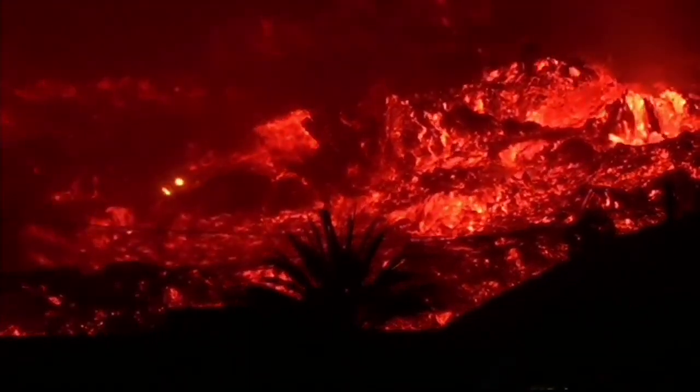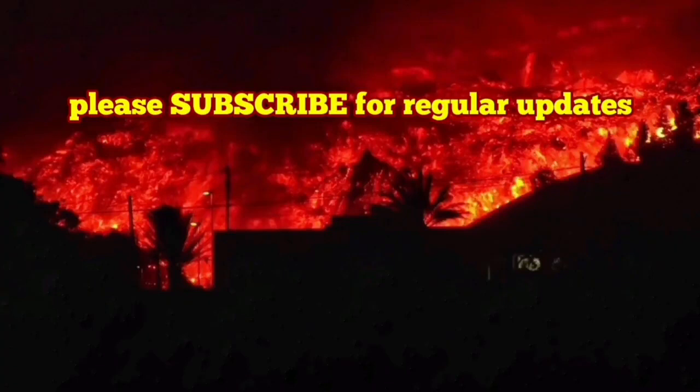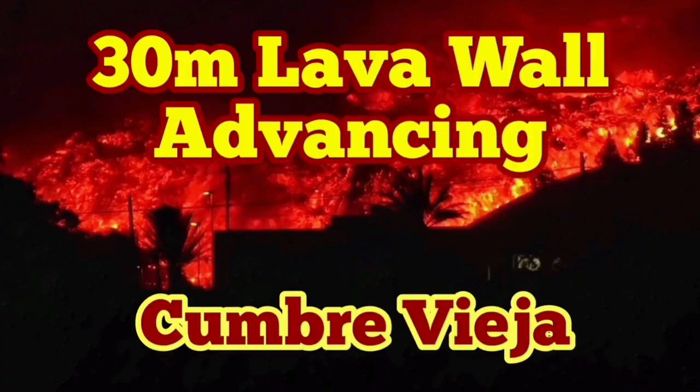This lava is so devoid now of its volatiles. It has been using all of that to erupt like a jet, and now it's just crumbling — it's so dry, it crumbles. Although it is basalt.